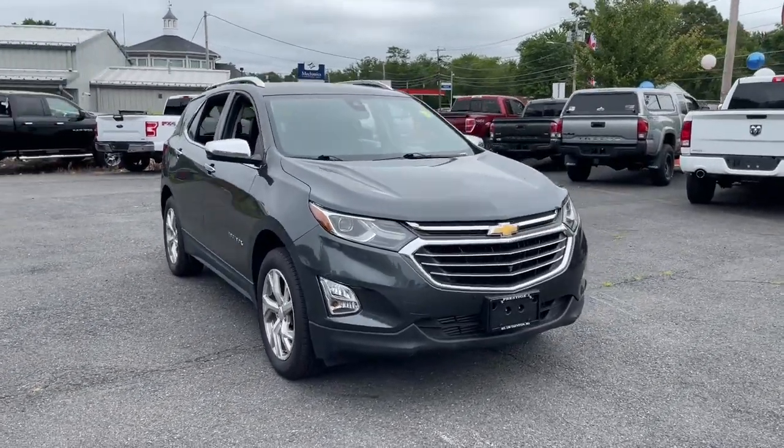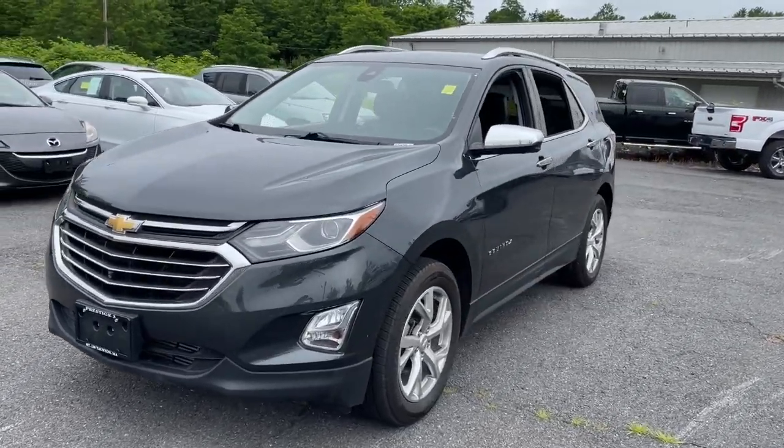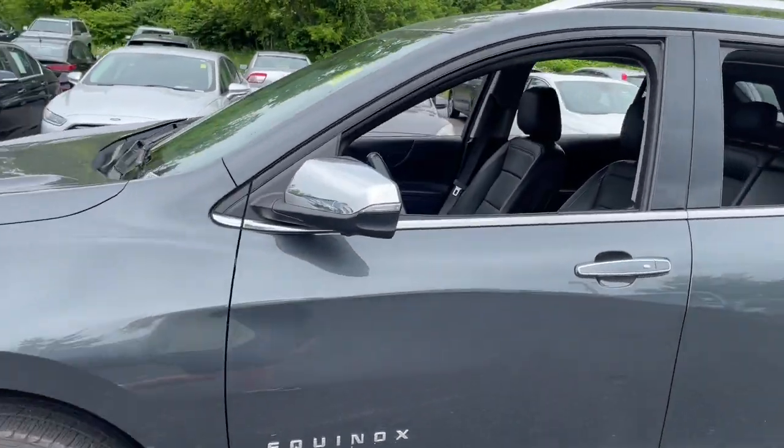You will be amazed by this 2019 Chevrolet Equinox. With less than 80,000 miles on the odometer, this vehicle stands out from the rest.